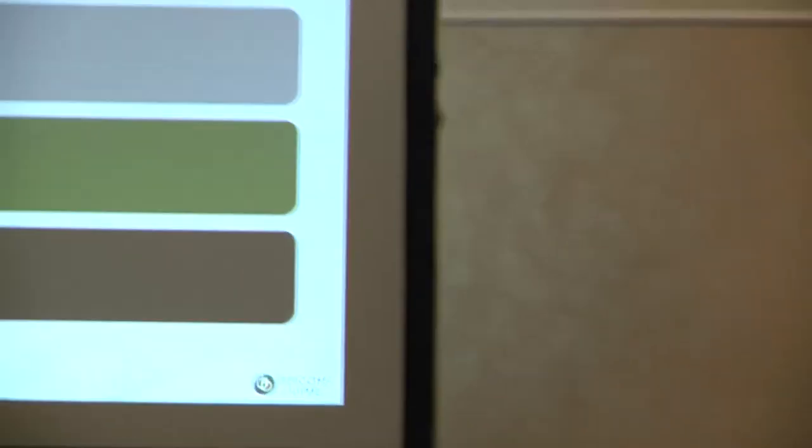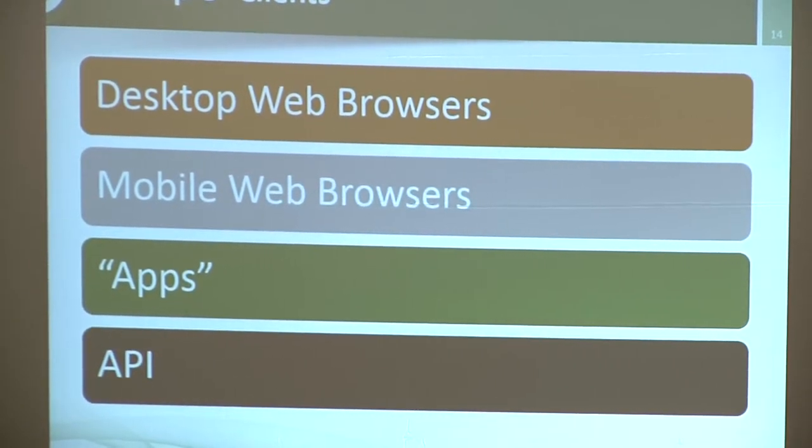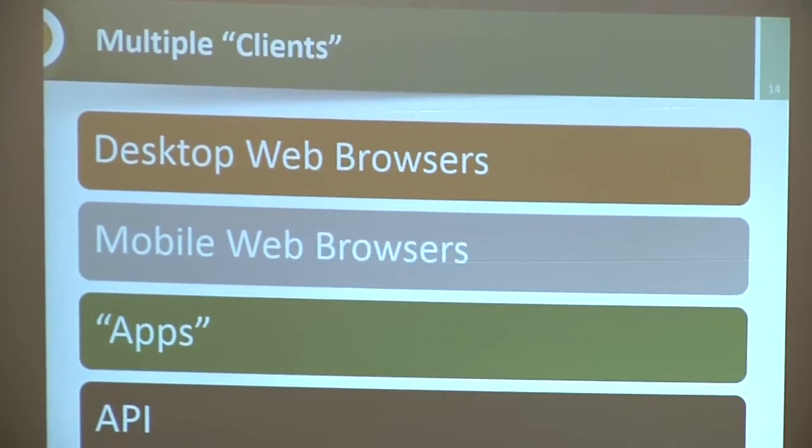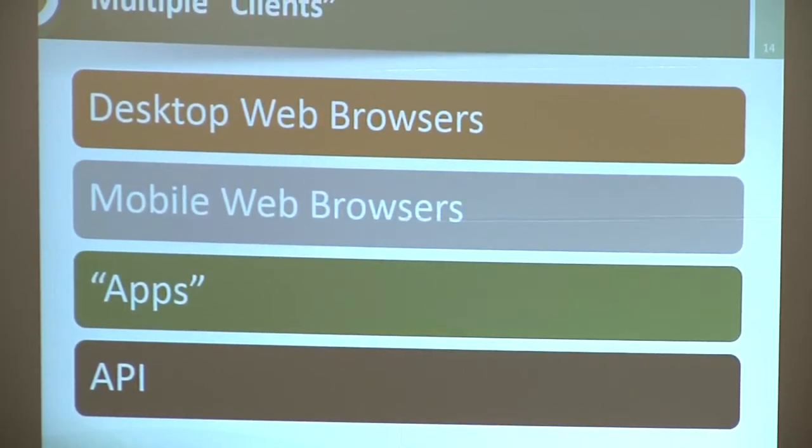Another change is multiple clients. In the past applications typically targeted a single desktop web browser. Now we also need to handle mobile browsers, tablets, native iOS and Android apps, and integration APIs. Think about modern applications — Facebook, LinkedIn, Twitter — everybody has an API so you can get data in or control the application. All of this changes how your architecture must be designed, because there are multiple consumers of your data you need to accommodate.